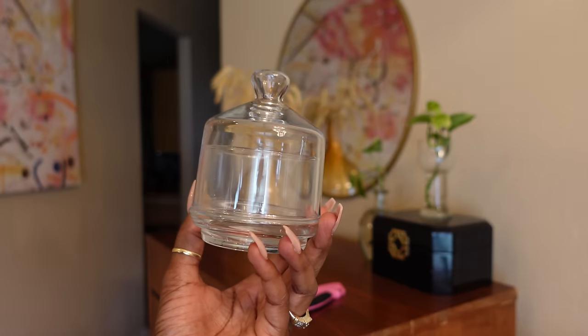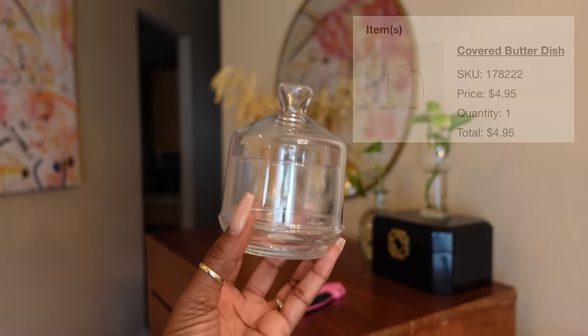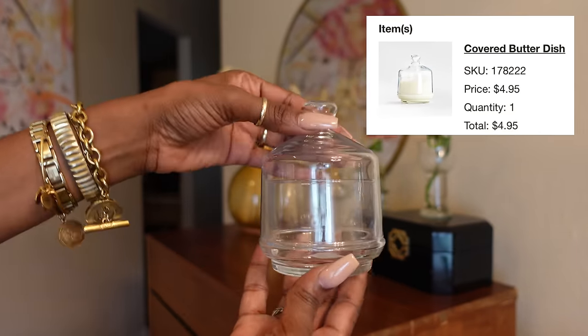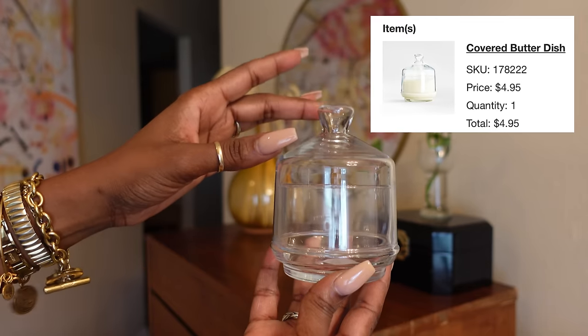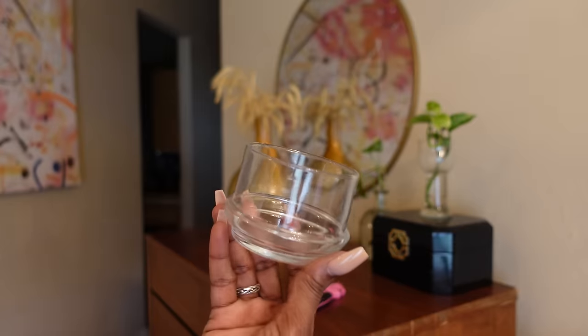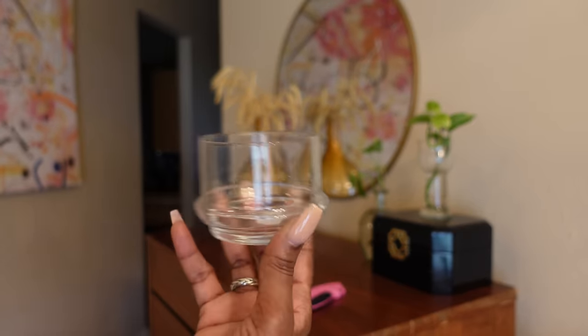The next item I got is this covered butter dish. I plan on keeping this one in the refrigerator. You guys know I thrifted one to keep on my counter for the room temperature butter, but I'm going to make some fresh butter to go in this one.